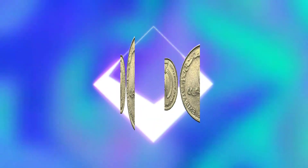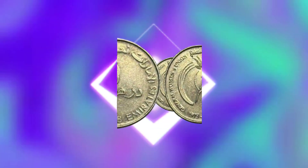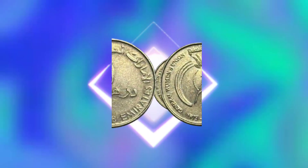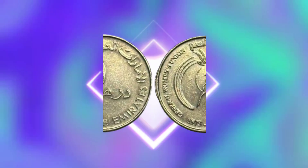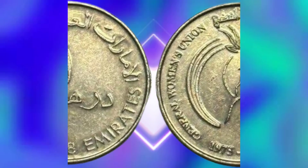The coin's design has undergone minor changes over the years. In 1982, the UAE Central Bank introduced a new coin with a slightly different design, featuring a more modern falcon and an updated Islamic pattern. However, the overall design has remained consistent, reflecting the country's commitment to its cultural heritage and identity.